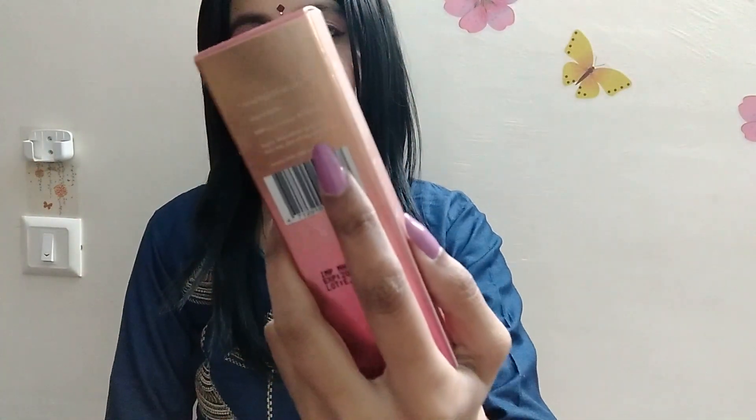Let me tell you about the MRP. MRP is Rs. 2,000 and its shelf life is 36 months. It is mentioned here.